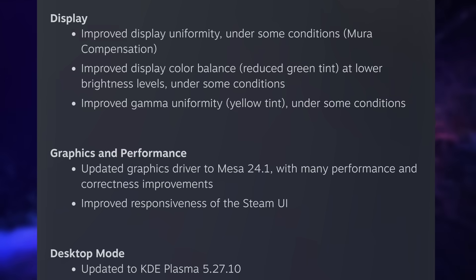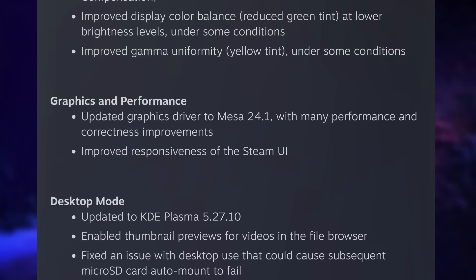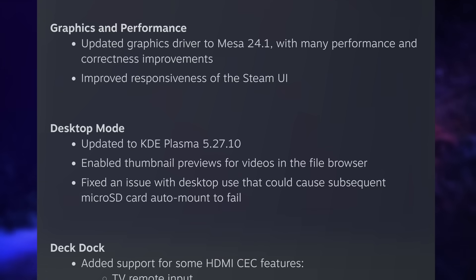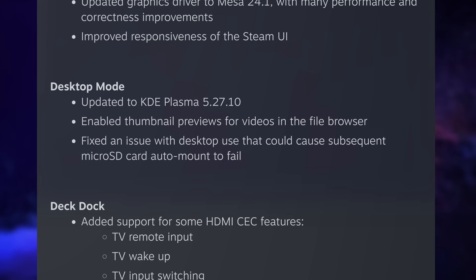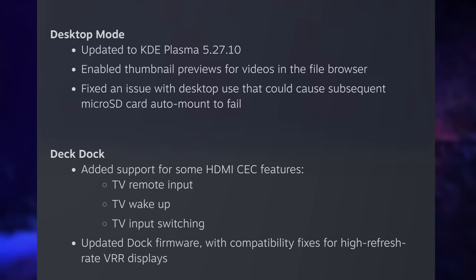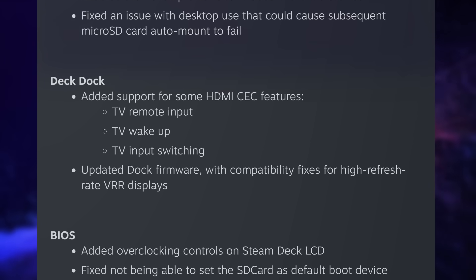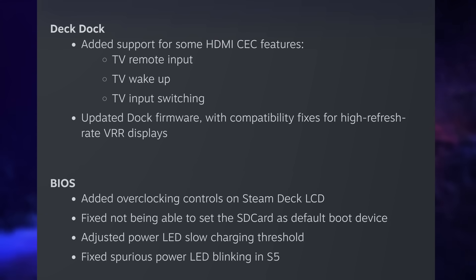There are a bunch of other interesting changes. Pairing with AirPods is improved. You can now wake the device using a controller, meaning it should behave like a proper console where you turn on the controller and start playing, instead of having to turn on the device manually. The Steam Deck dock also supports TV remote input, TV wake up, and TV input switching over HDMI. So technically, you could put your Steam Deck to sleep in its dock, turn off your TV, and when you turn on the controller it wakes up the Steam Deck and the TV — working just like any gaming console.